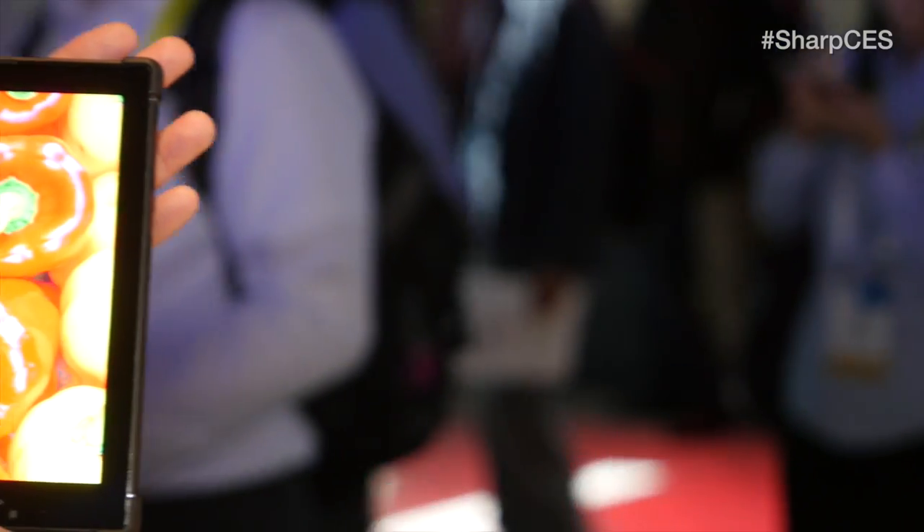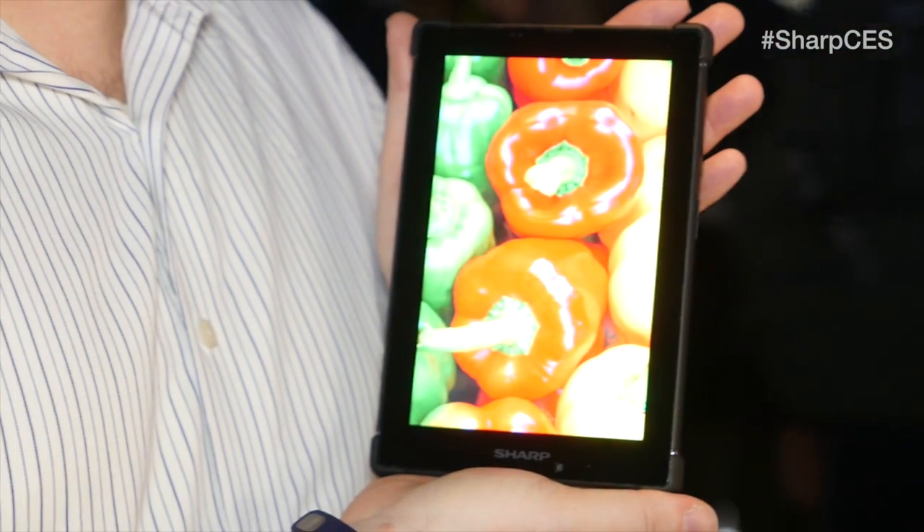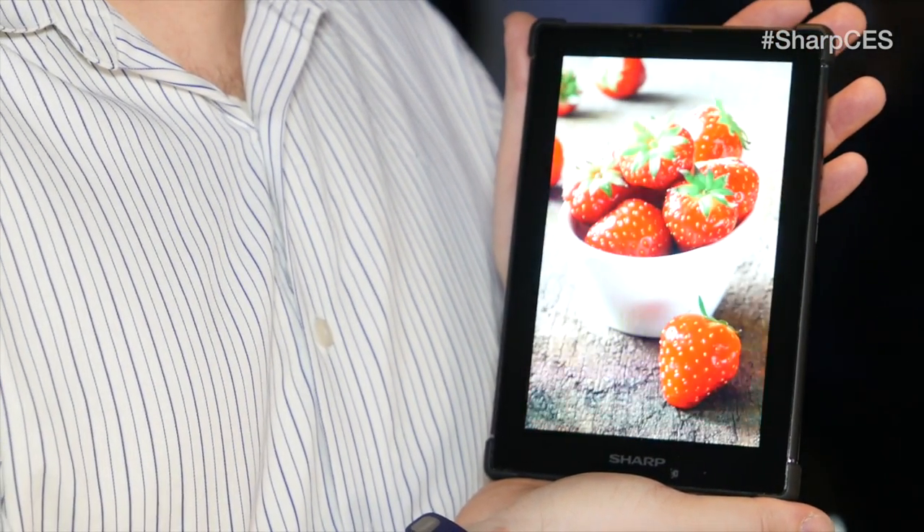The MEMS IGZO tablet. So there's this technology that's been in development for a while at your time. It's called Micro Electromechanical Systems, or MEMS. Now these are really tiny machines measuring less than 100 micrometers. IGZO stands for Indium Gallium Zinc Oxide Semiconductors. Sharp has combined these to create a tablet that has incredible touch responsiveness, low energy consumption, and it can work in extreme conditions that would have normal semiconductors shaking in their boots.